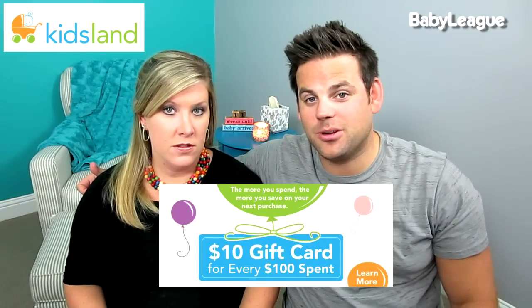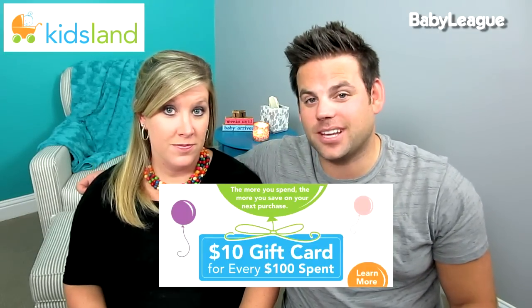I know that many of you guys are either expecting babies, have babies, or know somebody who's having a baby. This is a great way to save some money if you're going to be buying baby stuff. Starting today through August 31st, for every $100 you spend, you get a $10 e-certificate for future purchases.